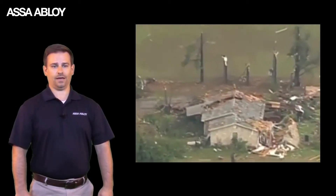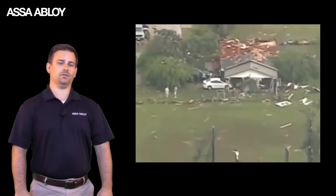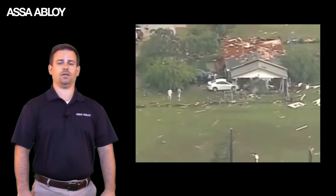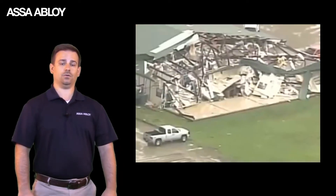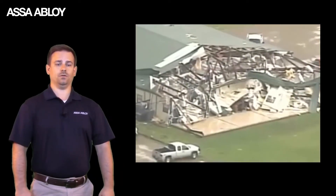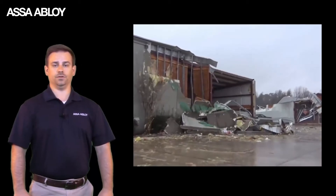Only tested and certified shelter door assemblies designed to comply with the latest International Code Council ICC 500, as required by FEMA, can withstand a tornado. I'm going to show you what to look for to make sure you have the right door for your shelter.